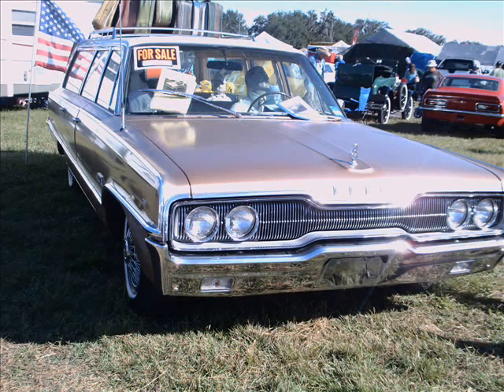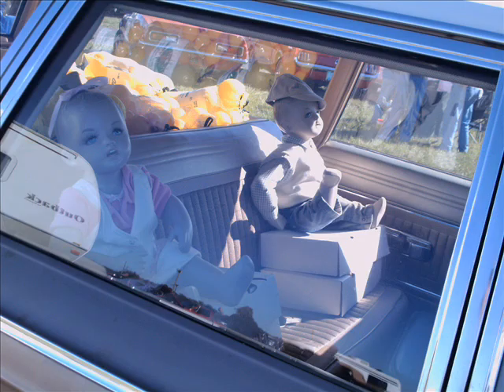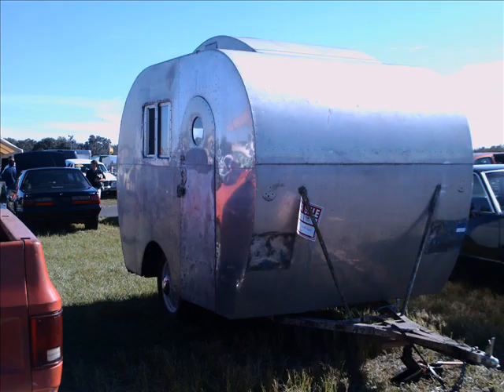This is a fun little video. It's a 1966 Dodge Polara Station Wagon, outfitted with some mannequins dressed as typical tourists, somebody's sense of humor, complete with children here in the second seat, and loaded with grapefruit, which of course is a Florida product. And check the luggage up on the luggage rack.